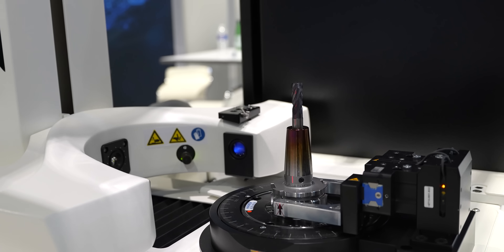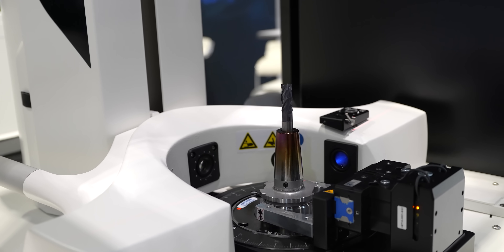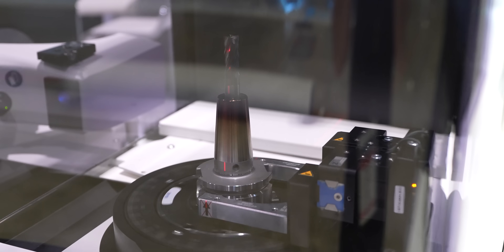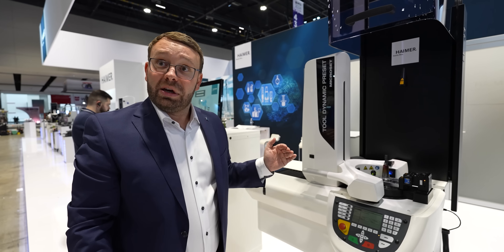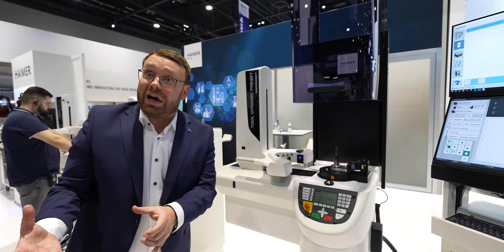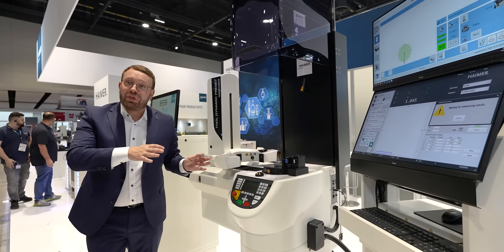I press the button here — we start measuring, measuring all flutes, and at the same time it also balances the tool. It's a multitask machine: presetting automated and balancing automated in one machine. The hood moves automatically. It measures and balances for two to three minutes. Meanwhile, the operator can prepare the next setup — very efficient multitasking. Everything fully automatic.